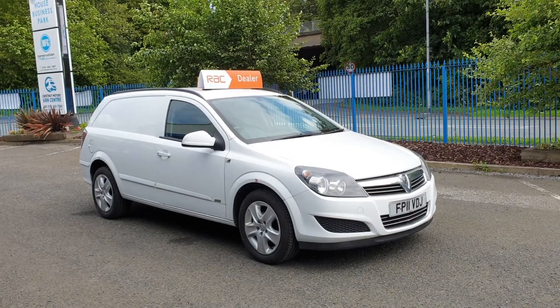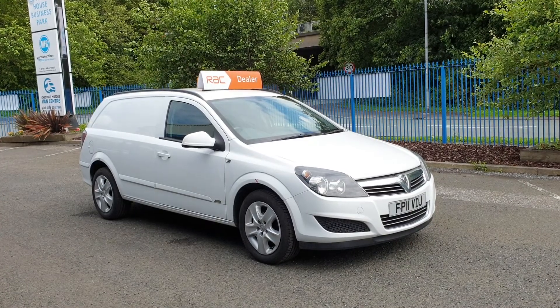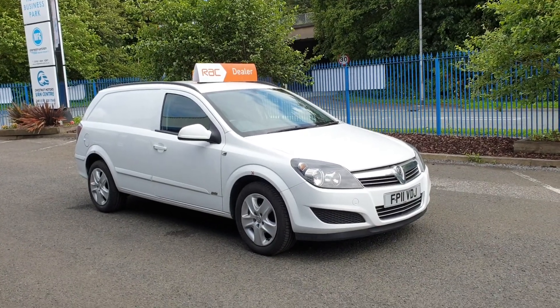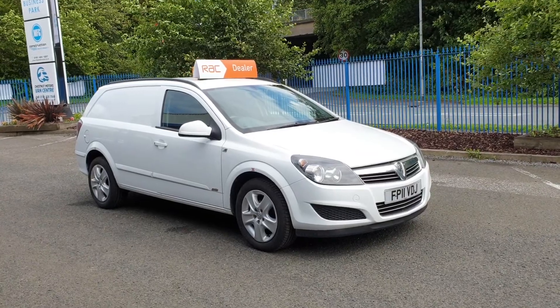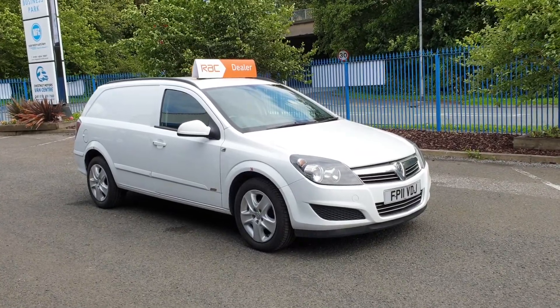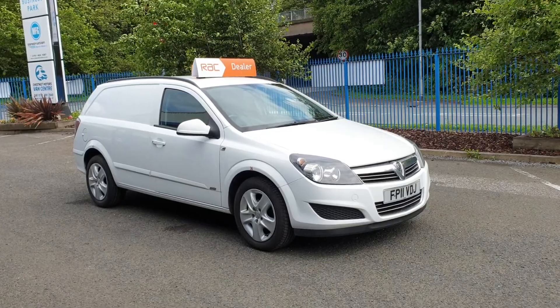So there you have it, guys — the 2011 Vauxhall Astra Sportive 1.7 CDTi. It comes with the service history, we're going to do the cam belt and water pump ready for the next owner, it comes with a 12-month warranty, and the service will be up to date. Nationwide delivery and finance are also available.